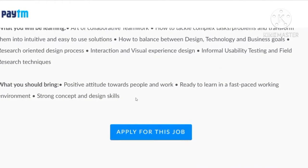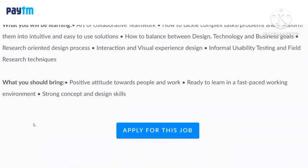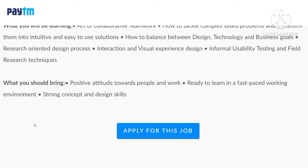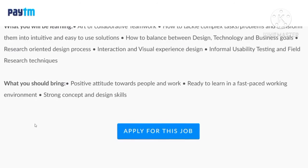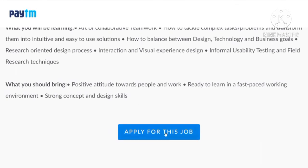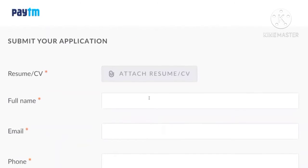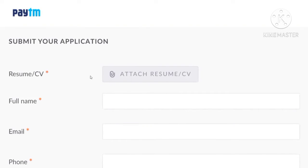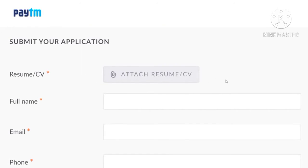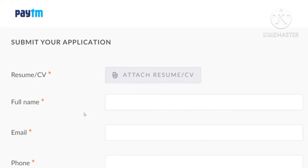The duration for this particular internship will be 8 to 16 weeks. Now let us see how to apply for this job. Just click the option 'Apply for this job.' Here you are supposed to upload your updated resume. Your resume plays a major role, so please be careful while uploading it.